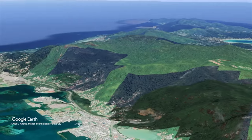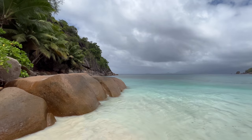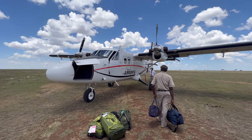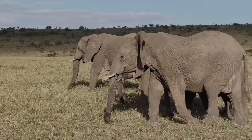The Seychelles is a nation made up of about 115 islands, roughly 1,000 miles east of the Kenyan coastline. It's become one of the most sought-after honeymoon destinations anywhere, and when you pair it with a safari, you'll get the best of all possible experiences — so that's what we did.